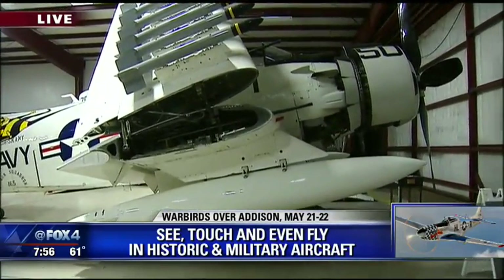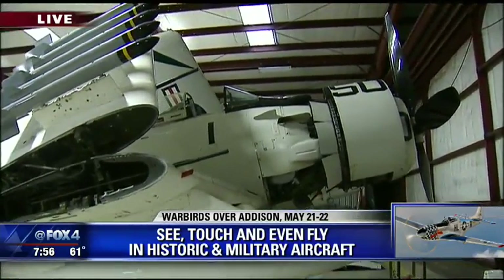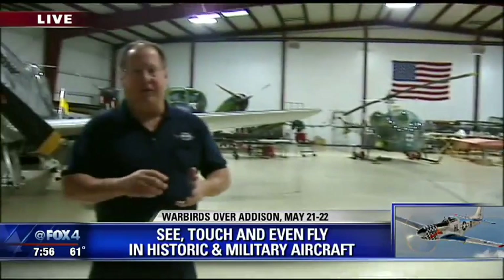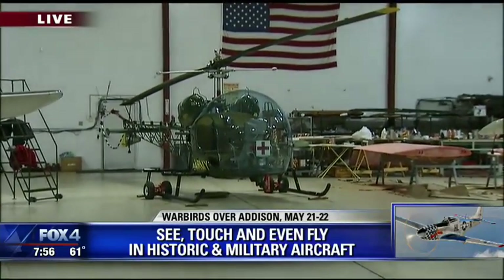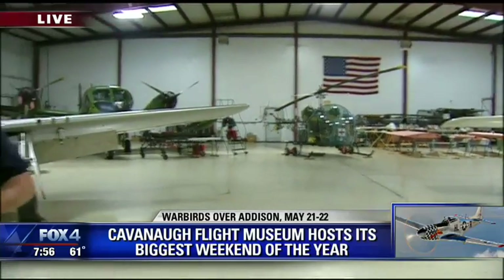Not only can you see the planes, but you can even fly in them. I hear there's some discounted rates. Oh yeah, we have rides in many of our aircraft — a Bell 47 like from MASH, a Stearman open cockpit biplane, a T-6 Texan, and even the Brat III, the Mustang. We also have the only Corsair — the bent wing bird from Baa Baa Black Sheep — and we can do rides in that aircraft. We'll be doing rides all weekend long, and the weather is looking good.